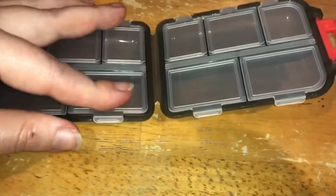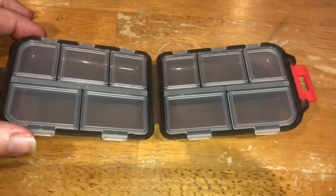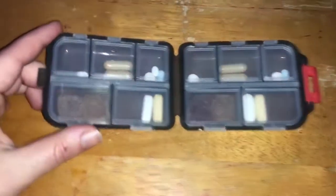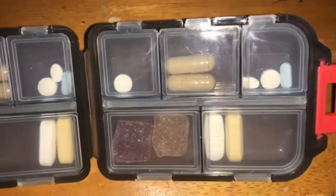Store one day or two days worth of pills inside this case. I have different types of pills stored in here that I take in the morning, and it is worth two days for me.